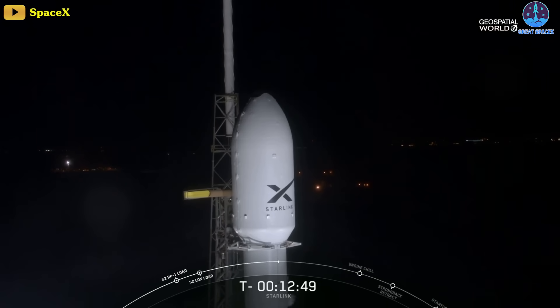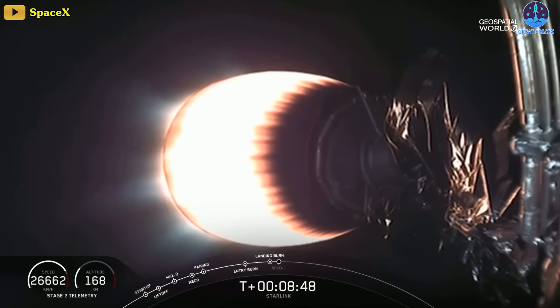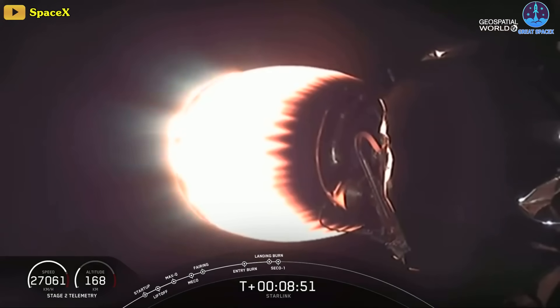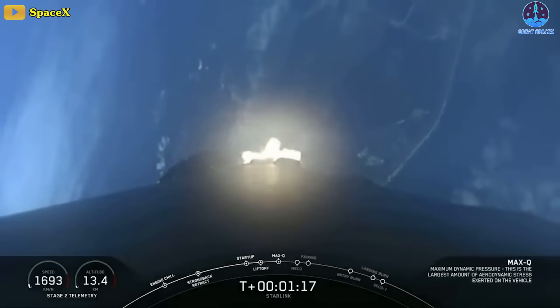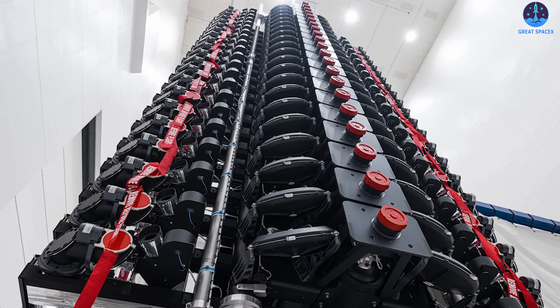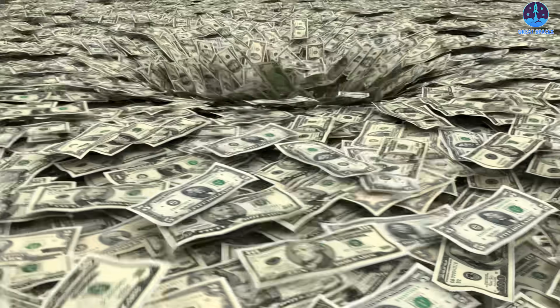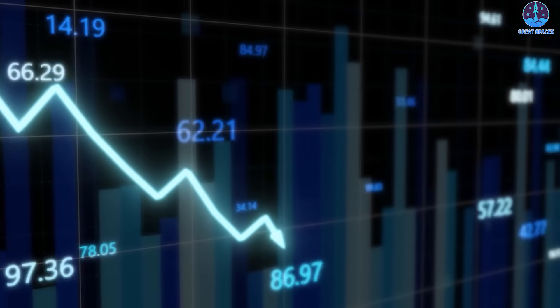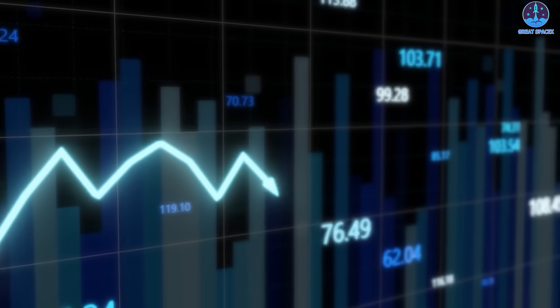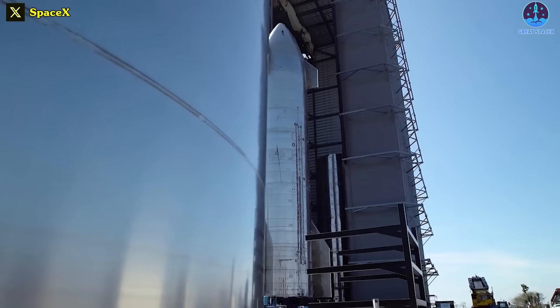SpaceX began launching Starlink satellites in 2018 with two test satellites called Tintin A and B. These satellites were a proof of concept for the technology that would later come on the mass-produced Starlink satellites. A year later, the company began launching version 0.9 satellites, 60 at a time. Now the company is launching its 2.0 mini-satellites, is considered the largest operator of satellites in orbit, and has over 2 million customers worldwide. There's a big upfront cost to developing a network of satellites in orbit, and since 2018, Starlink has been operating at a loss. In 2022, the program had a cash flow positive quarter, and in the first quarter of this year, SpaceX as a whole turned a profit — all of this while spending billions developing a fully reusable rocket in South Texas.